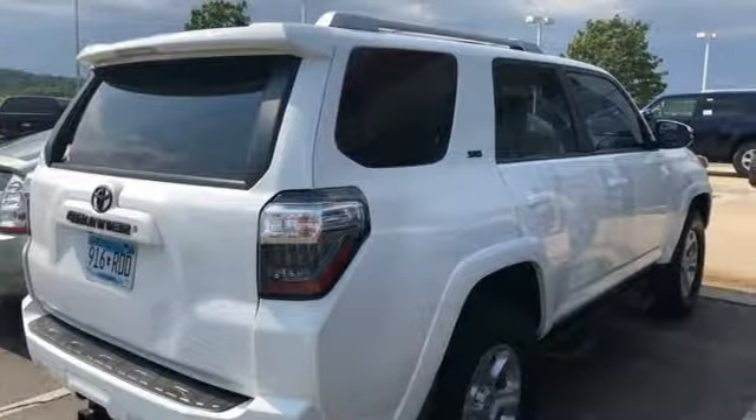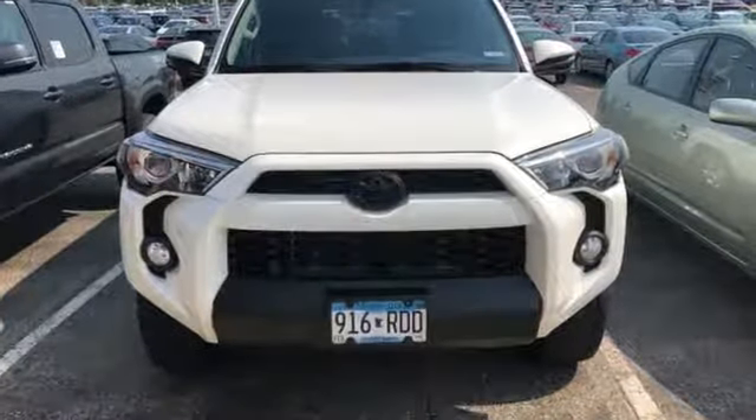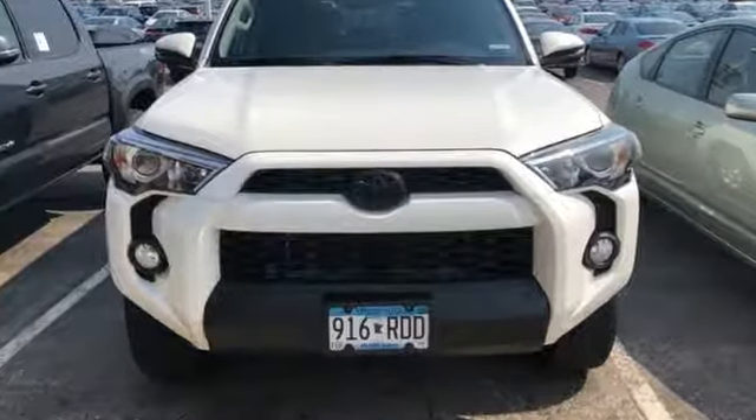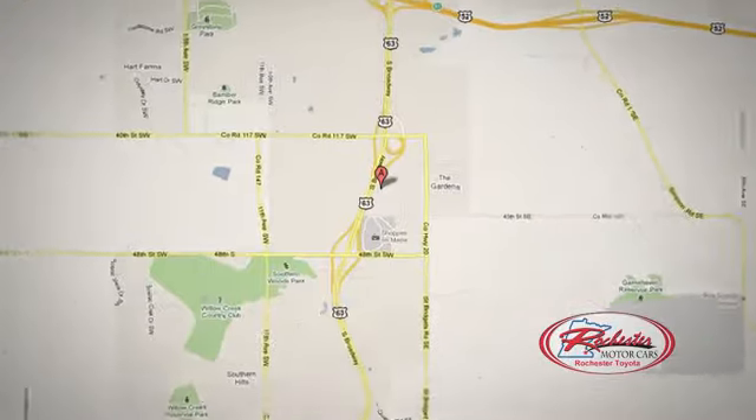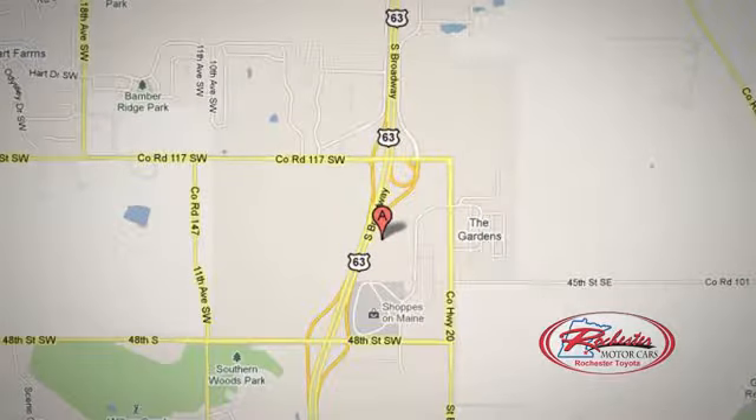Comfortable, convenient quality. Toyota — driving is believing. Test drive it today at 63 South in Rochester, Minnesota. Click or stop in today. We're conveniently located between 40th Street and 48th Street Southeast on Highway 6.